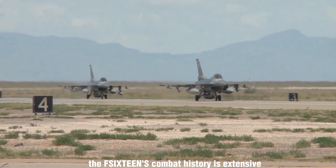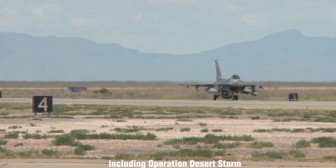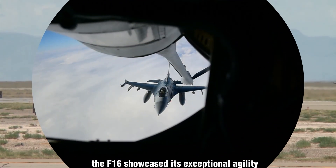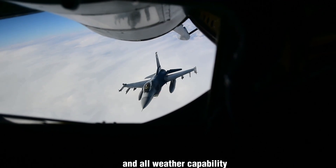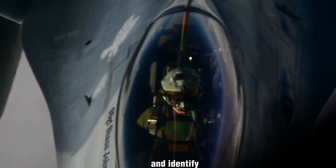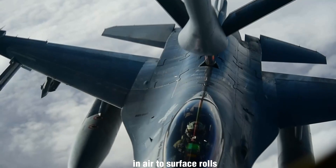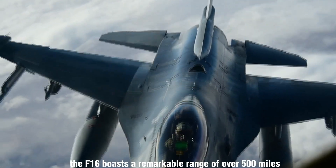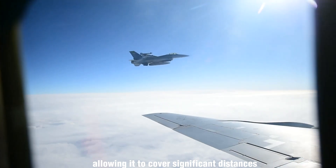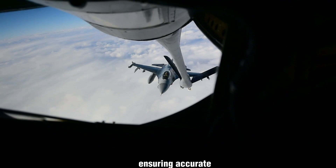The F-16's combat history is extensive, with the aircraft participating in various conflicts including Operation Desert Storm, the Balkans War, and the War on Terror. During these engagements, the F-16 showcased its exceptional agility, operational range, and all-weather capability. It possesses the ability to detect targets in adverse weather conditions and identify low-flying aircraft even amidst radar ground clutter, making it a highly valuable asset in air-to-surface roles. The F-16 boasts a remarkable range of over 500 miles, allowing it to cover significant distances during missions.